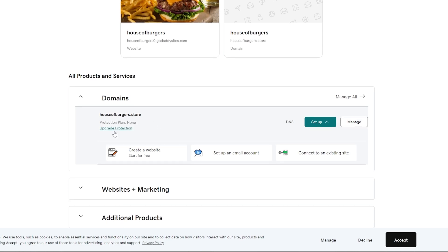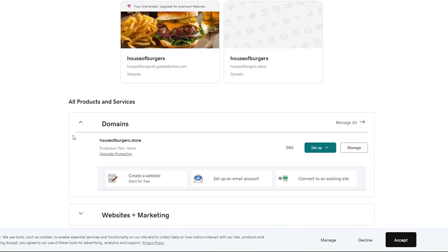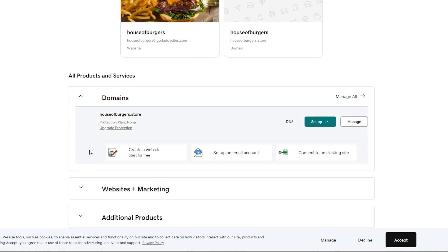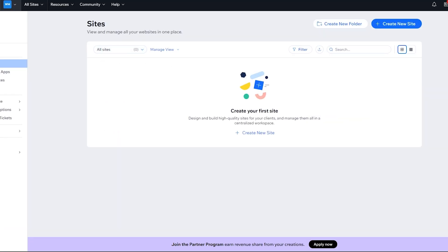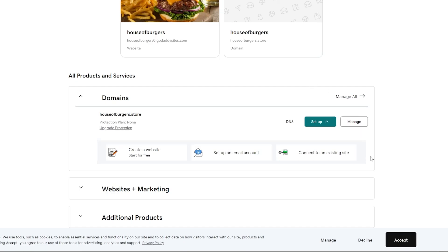I have this domain right here, and if you've bought it on GoDaddy.com, you can go ahead and create your own website through GoDaddy, set up an email account, or if you already have an existing site on Wix or WordPress, you can easily connect them through here as well. It's pretty simple.